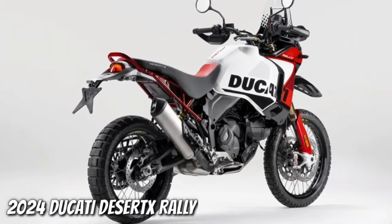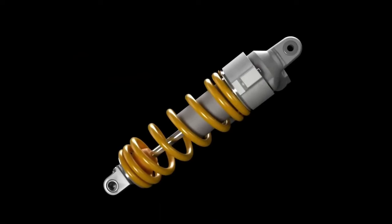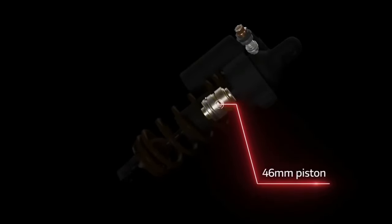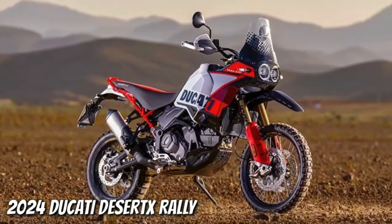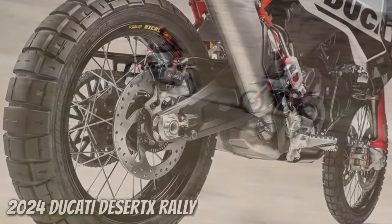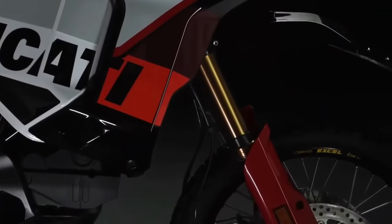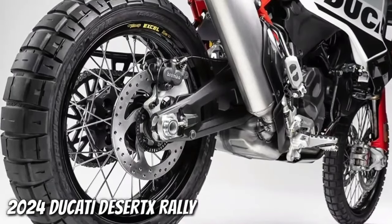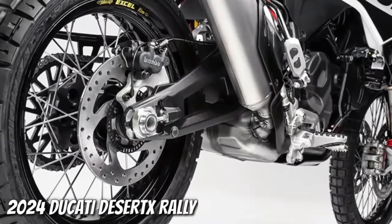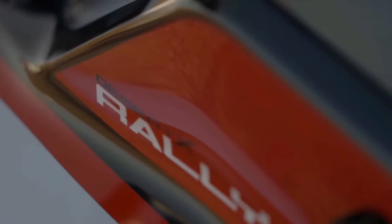Visually, the Desert X Rally is recognizable by its striking predominantly red livery, its one-piece enduro-inspired seat, and its forged carbon fiber sump guard. It also gets adjustable CNC-machined brake and gear levers. The Desert X Rally shares the Desert X's 937 cc twin-cylinder Testastretta engine, good for 110 horsepower at 9,250 rpm and 92 newton meters at 6,500 rpm.